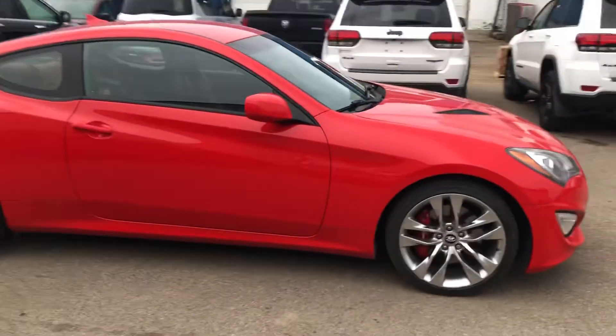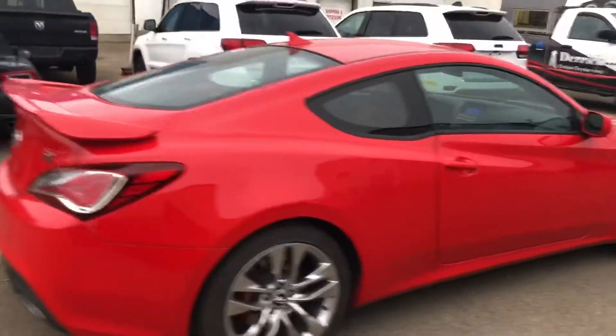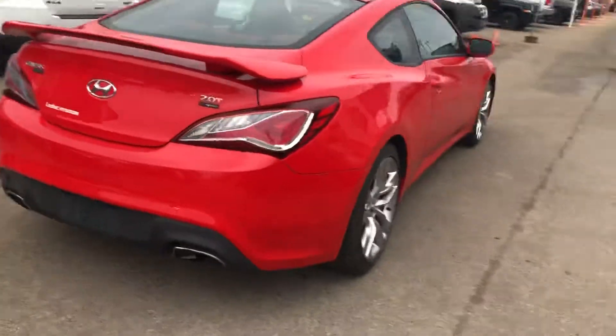Hey Christian, Kyle here from Derek Dodge. I just want to send you a quick video of our 2016 Audi Genesis. Here it is — it is in absolutely mint condition.